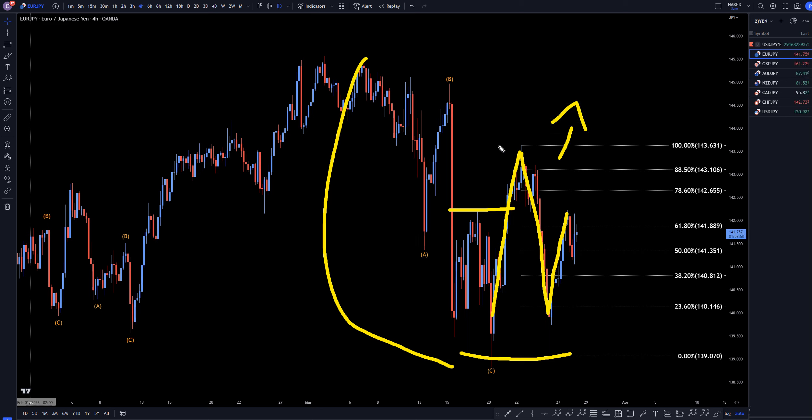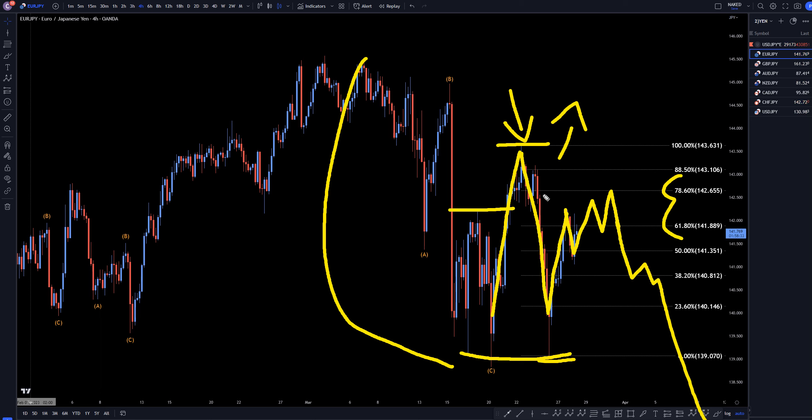I do have my Fibonacci retracement on here because if it does make some sort of a three-wave pattern — especially if it bounces off one of these Fib levels and makes a possible move down — I think we should still be looking for shorts until we at least get some sort of a break to the upside, like right here. And if we do get that break to the upside, then I will definitely believe that this is the end of wave C and that we should be looking for longs in an uptrend.